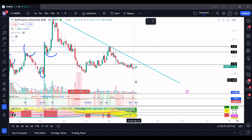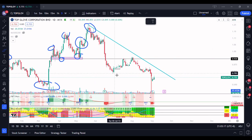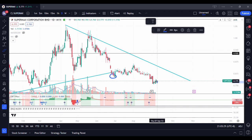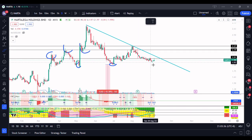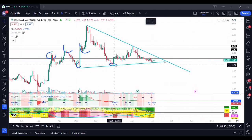Comparing Harta versus Top Glove and Supermax, the good thing about Harta is it has not formed a new low. The candle formed in July — the current level today is actually lower than that day. Similar to Supermax, that level is higher than the previous, meaning there's a new low. But compared to Harta, this level is lower than before, meaning technically it is still forming higher lows — something like this — just to visualize that it's still forming a higher low.